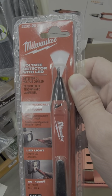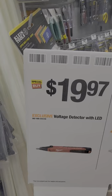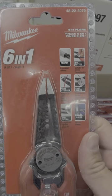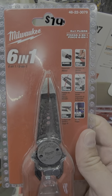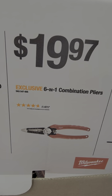How about this one? It's the Milwaukee voltage detector with LED lights — $19.97 right now. The 6-in-1 combination pliers is a stripper, a crimper, and does a little bit of everything. For under $20, it's a pretty good value.